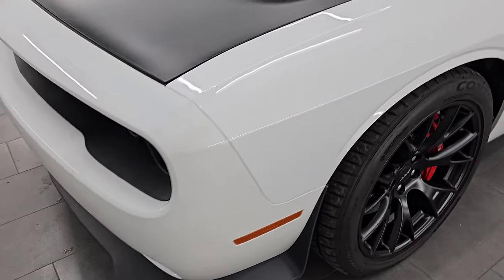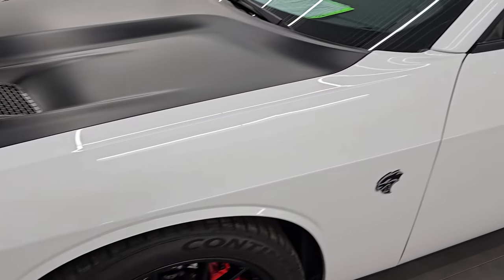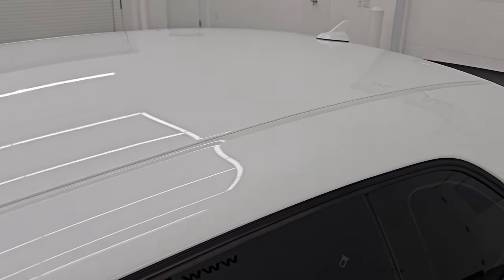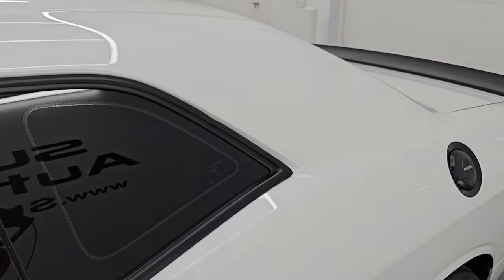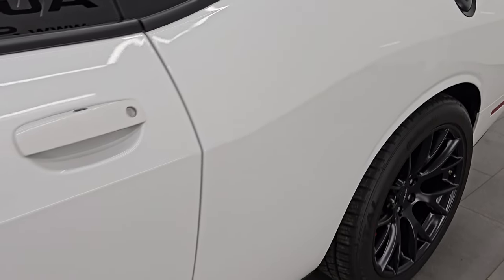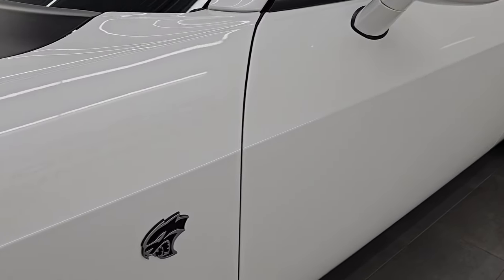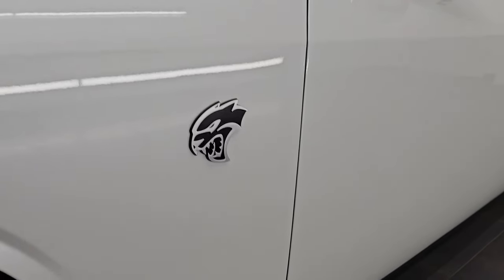That's exactly what I'm going to do in this video — go all the way around inside, start it up, take a look under the hood, show you all the options, and give you the most accurate representation of the vehicle. The color is ivory white tri-coat metallic. Paint code is PWD. I shoot all my videos in 4K.